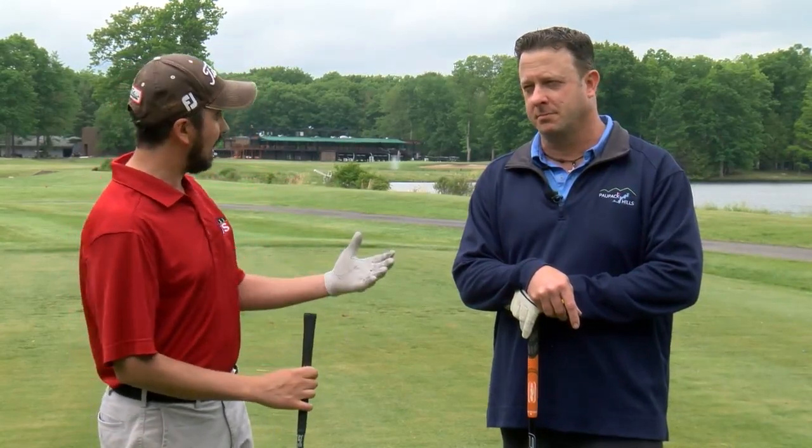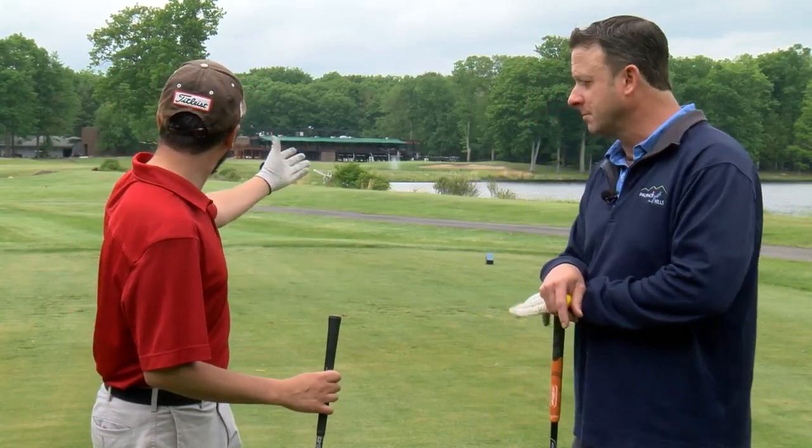So Jack, as we stand here on the 18th tee box, it looks like an intimidating tee shot. You've got water there, you've got danger to the left. What do we have to know about this hole? Well, the safest place to play this hole is just to the left of those trees right there, with the water hazard over to the right.